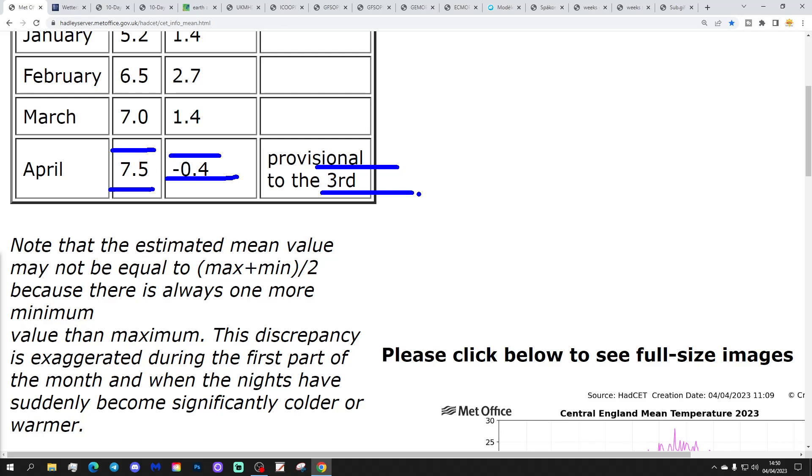Yesterday it was actually a little bit above average, but it's gone down quite a lot over the past 24 hours. That's because we're having some quite cold nights at the moment. That will tick down further, probably into the 6s by midweek, by around Thursday. It should then start to come back up again after that.